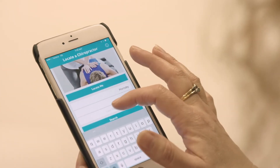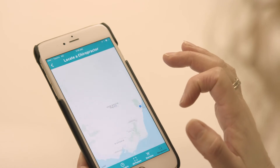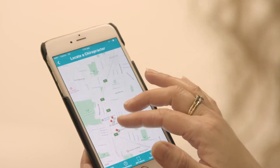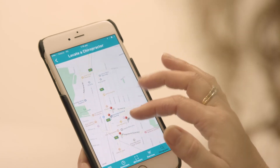Need help finding a chiropractor? Use the Locate a Chiropractor feature to find your local CAA Chiropractor. Search by name, suburb or state.